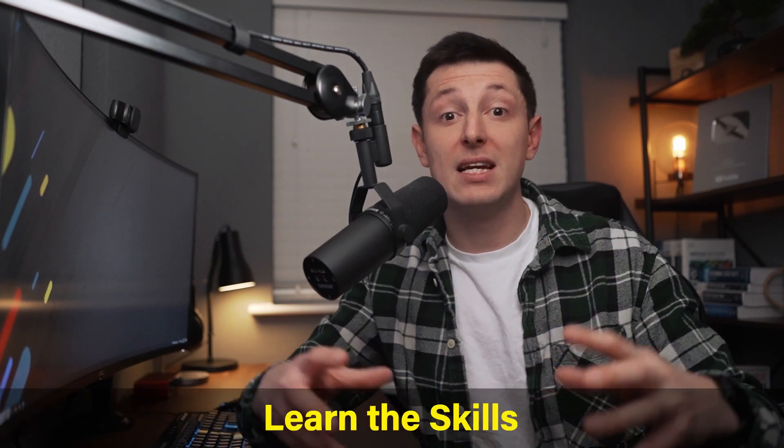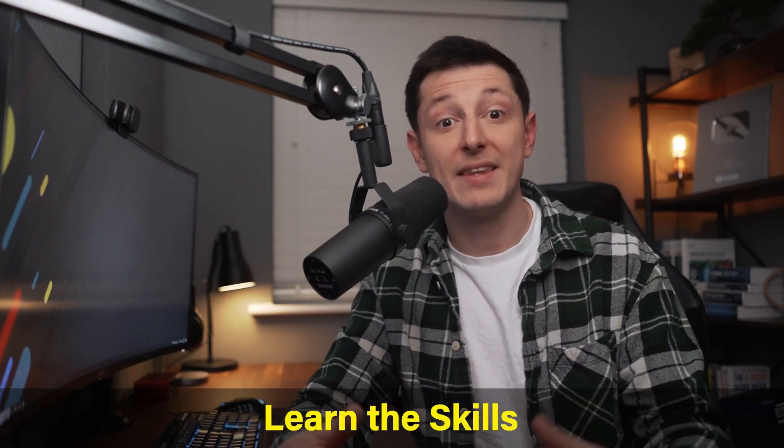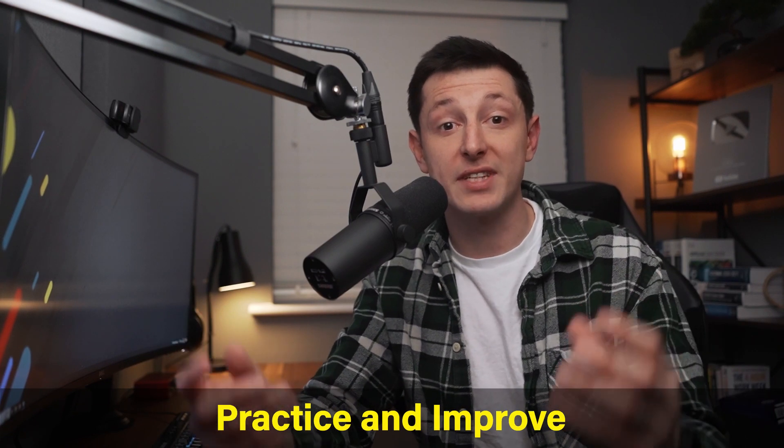When you're learning to hack, or when you're learning to do anything else for that matter, you need two main things. The first thing you need is to actually learn the skills required, and the second is to practice and improve those skills.